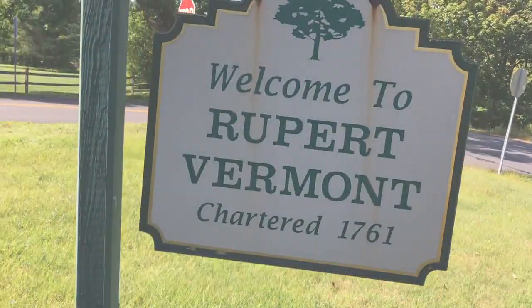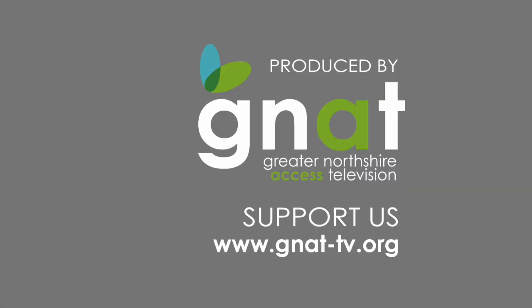For the GNAT TV News Project, I'm Andrew McHuber. Thank you.